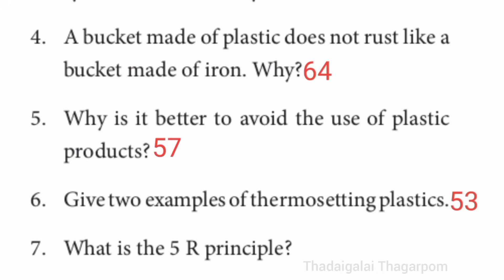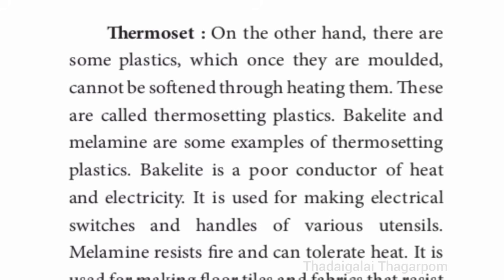Sixth question: give two examples of thermosetting plastics. Refer to page number 53 — left side, first paragraph on thermosets, fourth line. Bakelite is one example of thermosetting plastic.